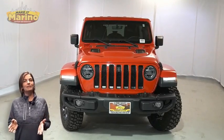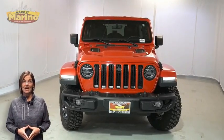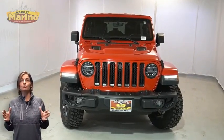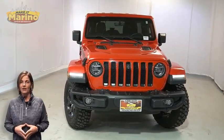Power, performance, capability and capacity allow you to take this on and off-road as you take on new adventures. Take a look at this 2018 Jeep Wrangler Unlimited Moab in Firecracker Red.